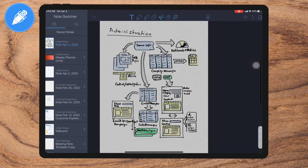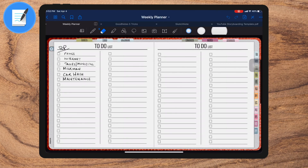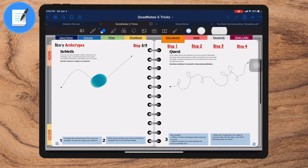Tip number seven: switching notes. It's amazing how many times you have to keep switching notes to reduce stuff. In Notability, you just have to swipe from left to right to bring this up. And in GoodNotes, you have tabs. It's quick and you can keep moving back and forth.